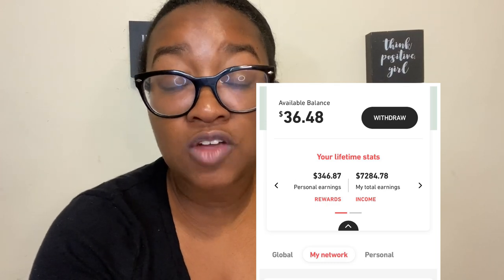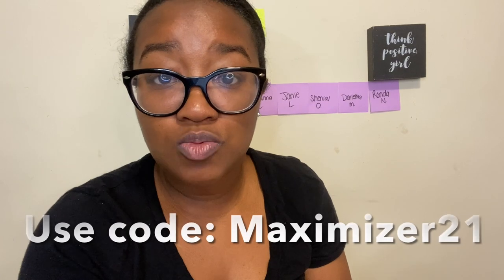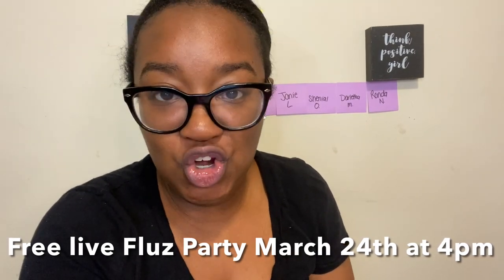Now all of this is going to be free for me. I cashed out on the Fluse app — Fluse is an instant cashback app where you earn cash back for purchasing gift cards. I cashed out to my PayPal account and I have about $33 allocated for this week that I earned from referral bonuses, so I did not have to spend any money. If you're ready to sign up for Fluse, the link is in the description box. You can use my referral code Maximizer21 and earn up to 35% cash back today. I'll also be hosting a Fluse party on Wednesday, March 24th where we're going to be giving away gift cards, so make sure you're on my email list.